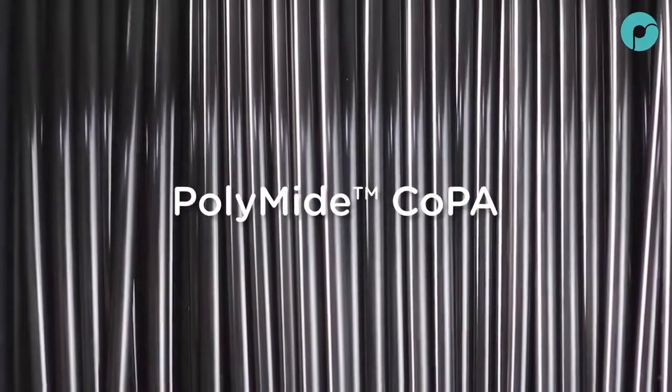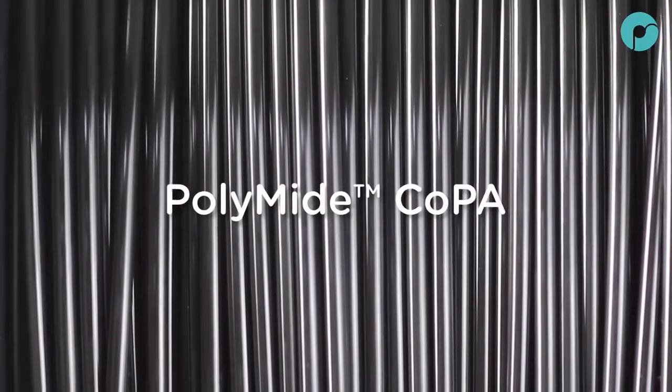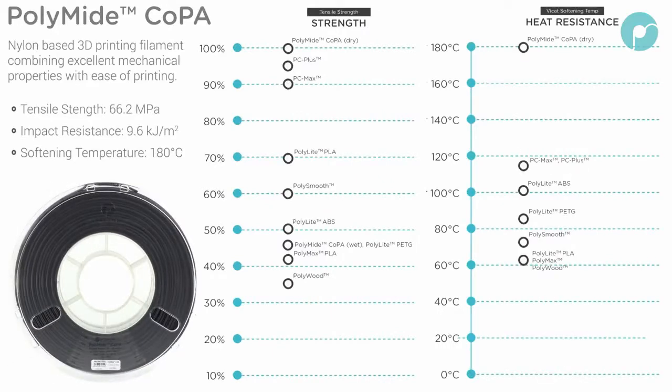Introducing Polymide Co-PA: a brand new nylon-based filament combining excellent mechanical properties with ease of printing. It displays a softening temperature of 180 degrees Celsius and a tensile strength that outperforms polycarbonate.